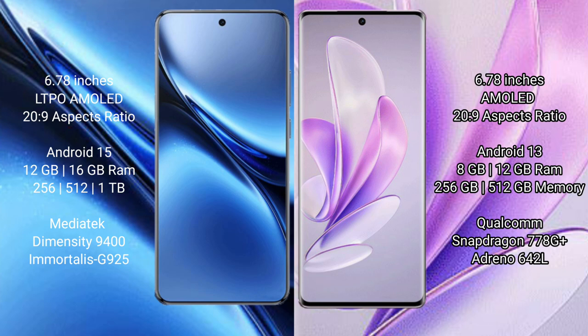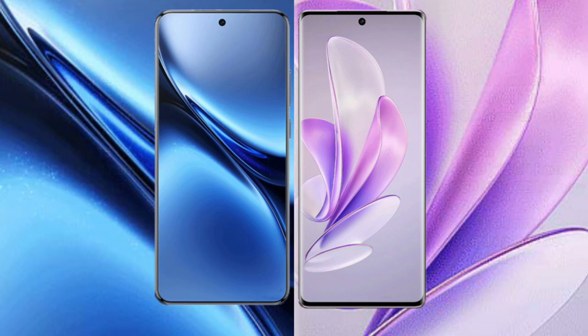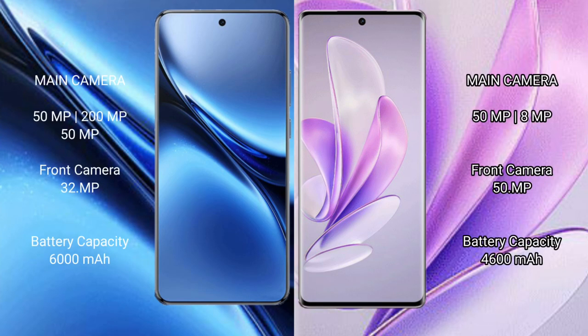The Vivo X17 comes with 8GB or 12GB RAM and 256GB internal storage, powered by the Qualcomm Snapdragon 778G Plus processor with GPU 896. The Vivo X200 Pro features a triple rear camera setup: 50MP plus 200MP plus 50MP, and a 32MP front camera.